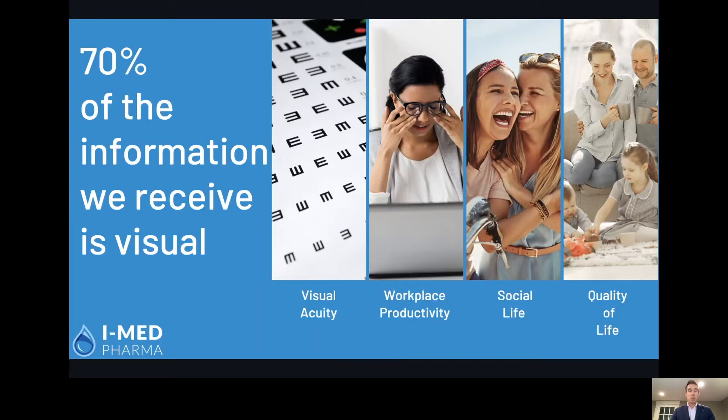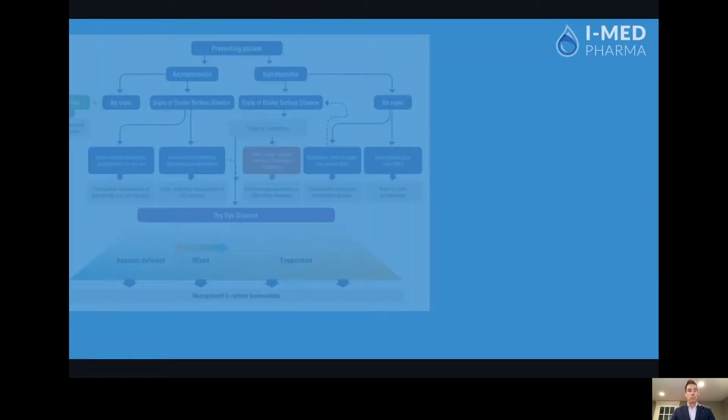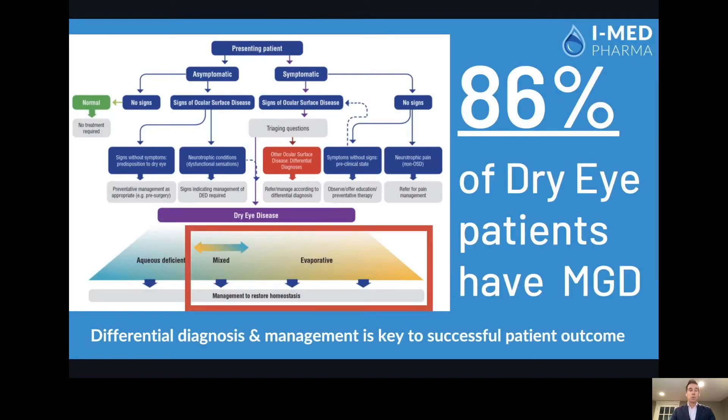As you know, 70% of the information we receive as humans is visual. Having dry eye disease affect 30% of the Canadian population is a massive issue. It can range from visual acuity problems, workplace productivity, social life, and overall quality of life. That's why it's super important to do a proper diagnosis of dry eye disease. As we know from DEWS2 and TFOS, it's important to do a differential diagnosis to then manage properly for successful patient outcomes.